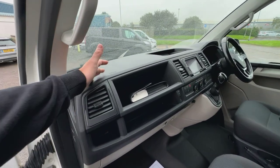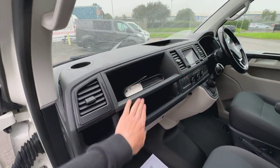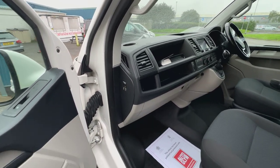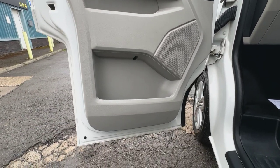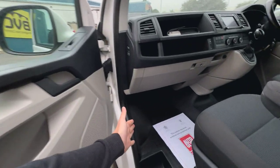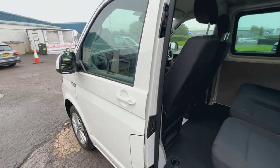Looking at the dashboard — fantastic condition here. Looking at the glove box, you can see that we have got the leather wallet here with all of the owner's manual. And you've got the option here to turn off the passenger airbag if you want to, so if you were to have a child seat in the front. Looking at the passenger door card, again all looking really nice there. And the floor and the step — lovely order throughout.